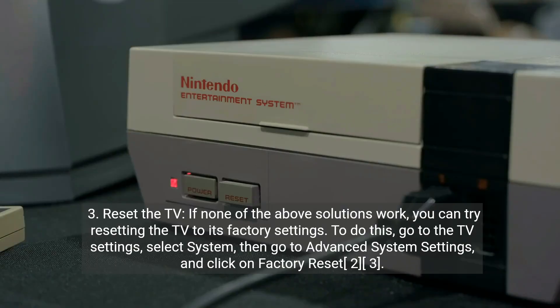3. Reset the TV. If none of the above solutions work, you can try resetting the TV to its factory settings. To do this, go to the TV settings, select System, then go to Advanced System Settings, and click on Factory Reset.